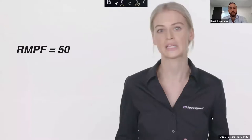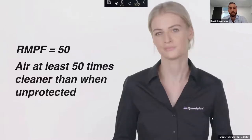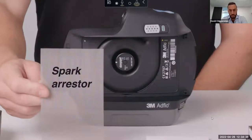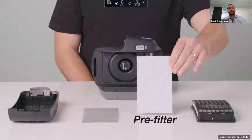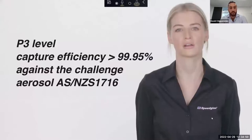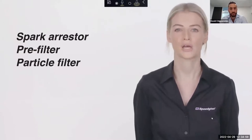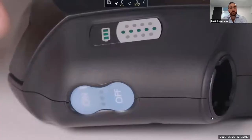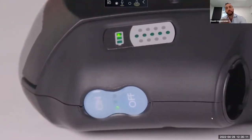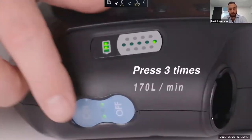The Adflo PAPR is compliant with the Australian and New Zealand standard for respiratory protection and has a required minimum protection factor — RMPF — of 50. An RMPF of 50 means the PAPR will supply you with breathing air at least 50 times cleaner of particulates than unprotected air. The internal configuration comprises a spark arrestor, a pre-filter to prolong the life of the main particle filter, and a particle filter that performs to P3 level with a capture efficiency of greater than 99.95% against the challenge aerosol under AS/NZS 1716. When turned on, it delivers a constant flow of 170 litres per minute; pressing the button a second time increases flow to 200 litres per minute.